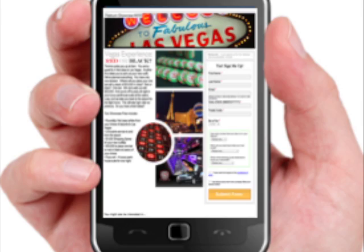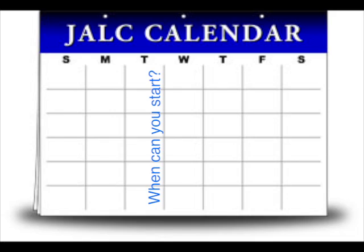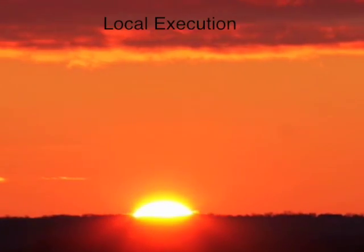Easy access with on-location mobile entry. Fantasy offers featuring larger-than-life experiential prizes. When can you start? Whenever you're ready — you can be up and running in a couple of days.